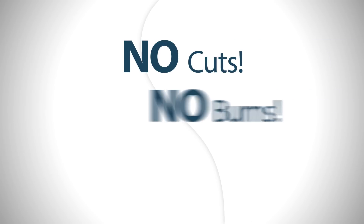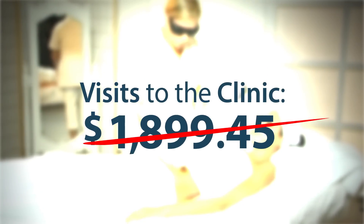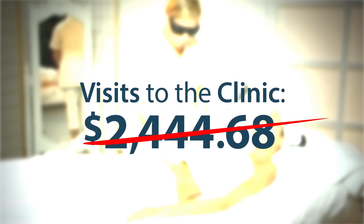No more cuts, burns, or ingrown hairs. And best of all, no more expensive hair removal treatments at clinics costing you thousands of dollars.